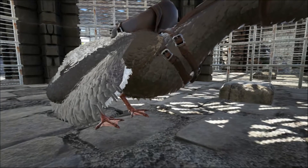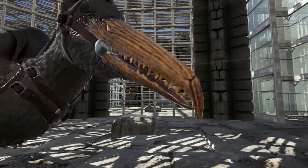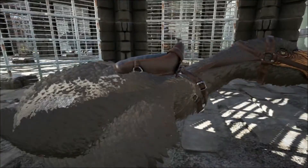Scientists first discovered the fossilized remains of the extinct creature in 1983 in South Carolina, when construction workers started excavations on a new terminal at Charleston International Airport.